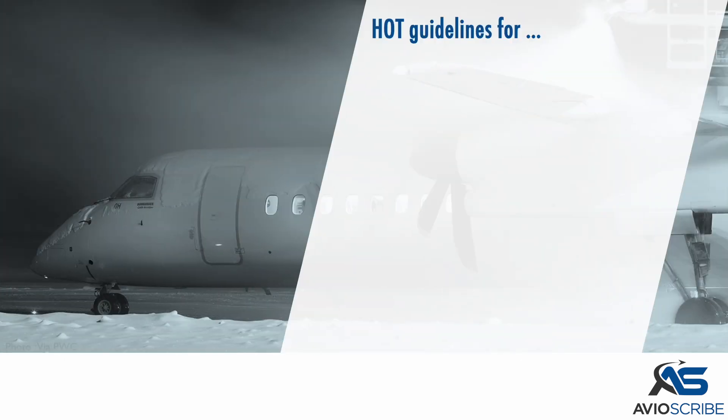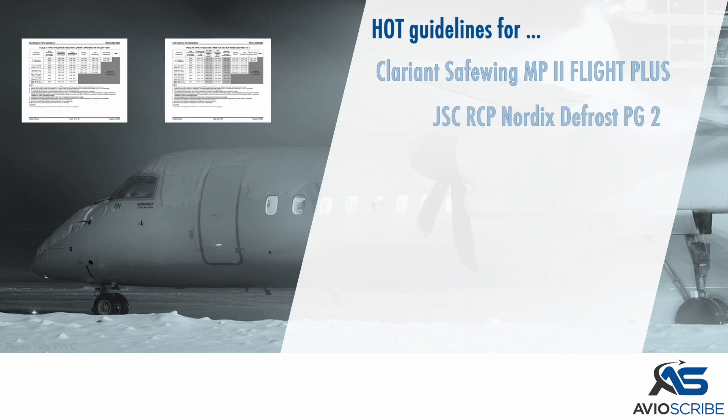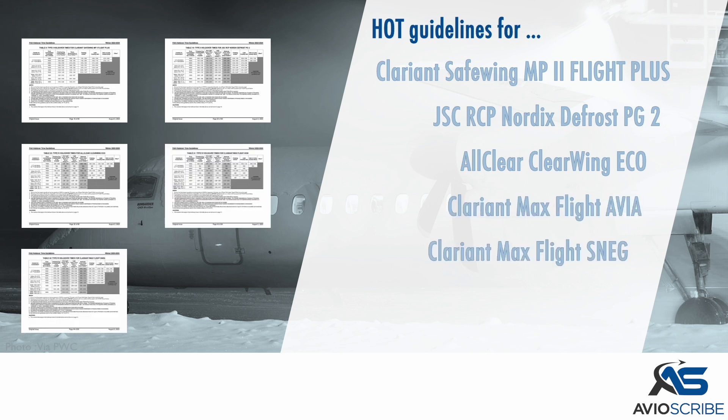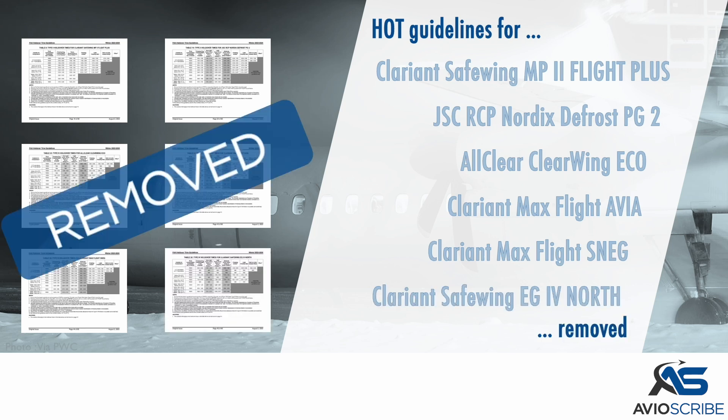Holdover time guidelines for Clariant Safe Wing MP2 Flight Plus, JSC RCP, Nordics Defrost PG2, All Clear Clear Wing ECO, Clariant Max Flight Avia, Clariant Max Flight SNEG, and Clariant Safe Wing EG4 North have been removed.